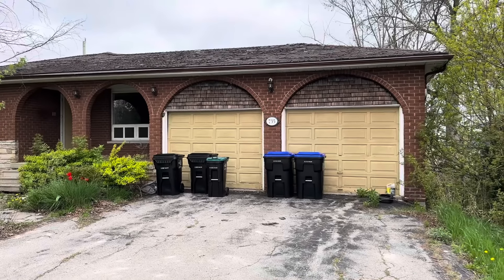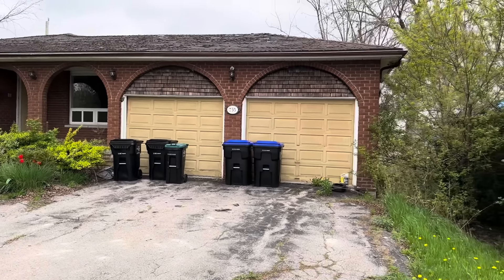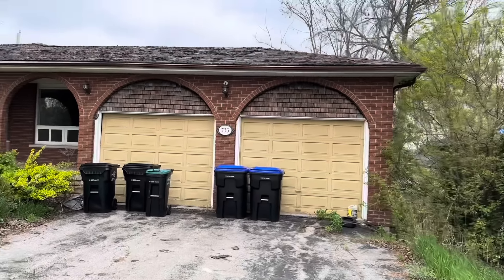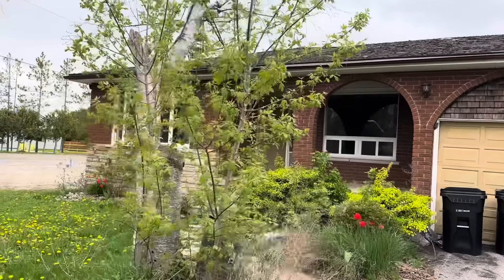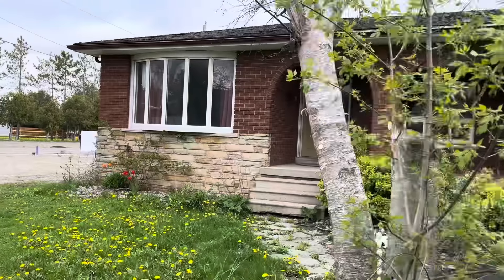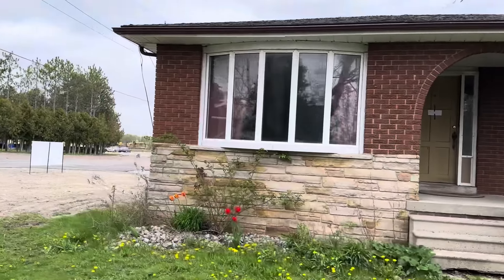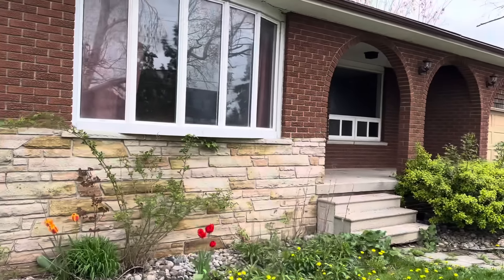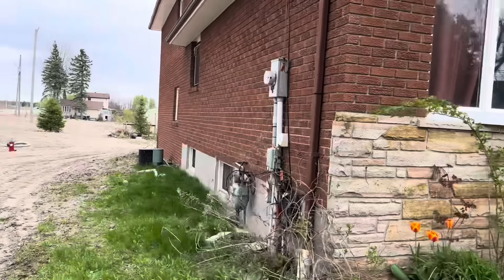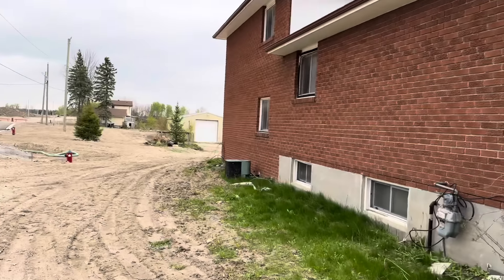We're starting out front of the house on the driveway. It looks like a pretty cool Italian or Santa Fe style home — it's built in the 70s. There are nice flowers blooming out here. It's a back split and a decent-sized house.